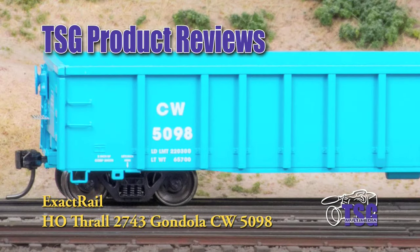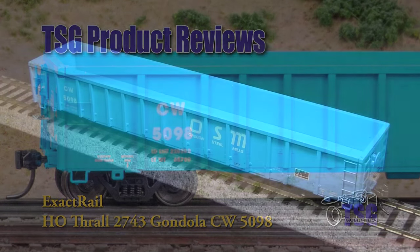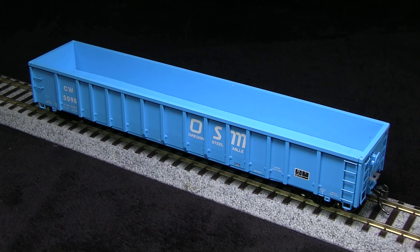Hi, this is Dan Quarterpassi of TSG Multimedia, and today I'm reviewing an HO scale Thrall 2743 Gondola from XactRail. This car is decorated in the Oregon Steel Mill scheme and carries Colorado and Wyoming reporting marks. This car has a build date of 11-1995, so it would be appropriate for any time after that. This car is available direct from XactRail for $24.95.